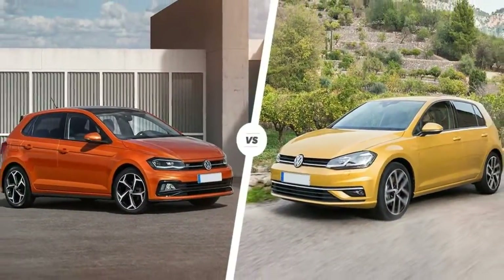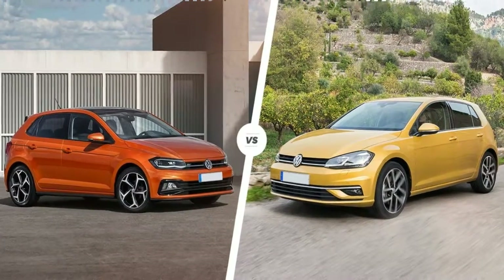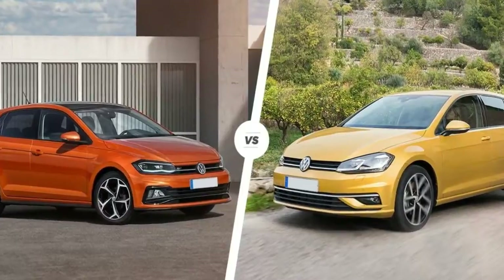According to head designer Klaus Biskhoff, when you drive it you feel like you're in a different world — and he means in reference to the old Polo, let alone the competition.